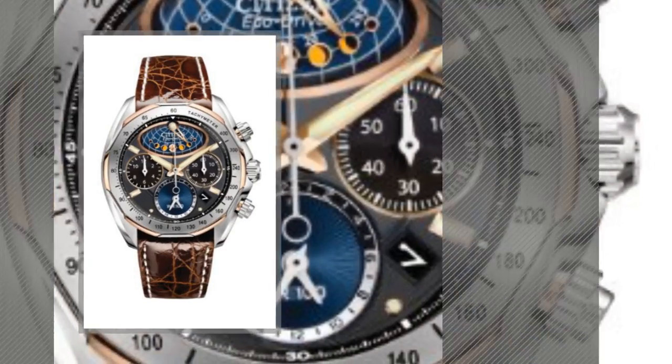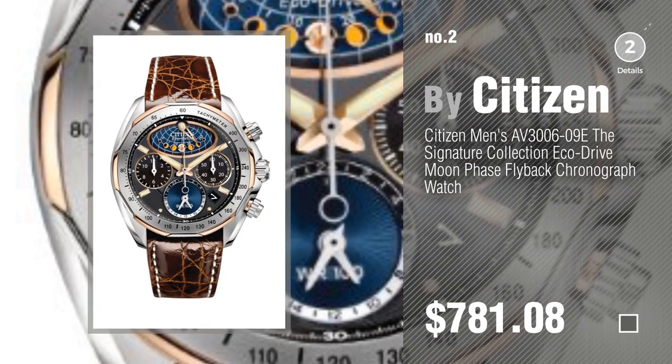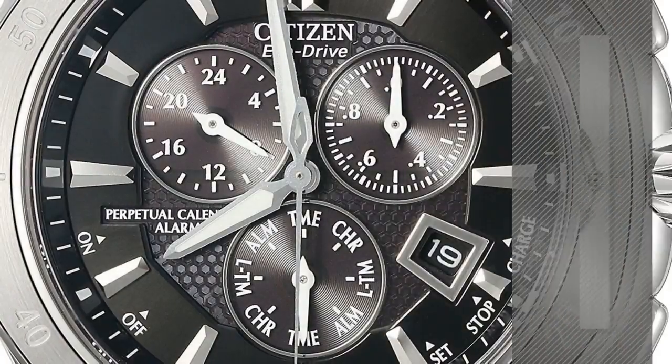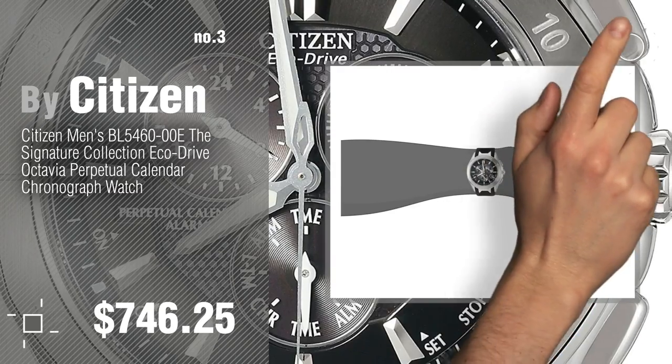Number 2 — another great product by Citizen. Number 3. Get your favorite watch now, just click this circle in the corner.